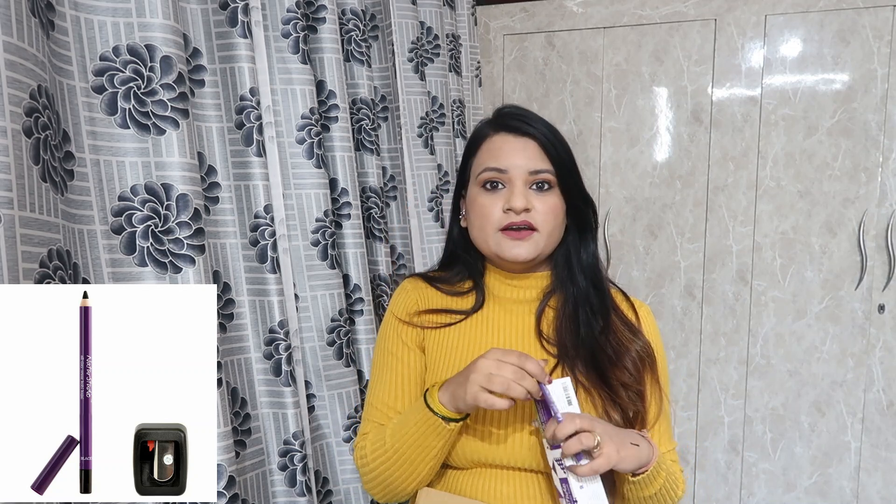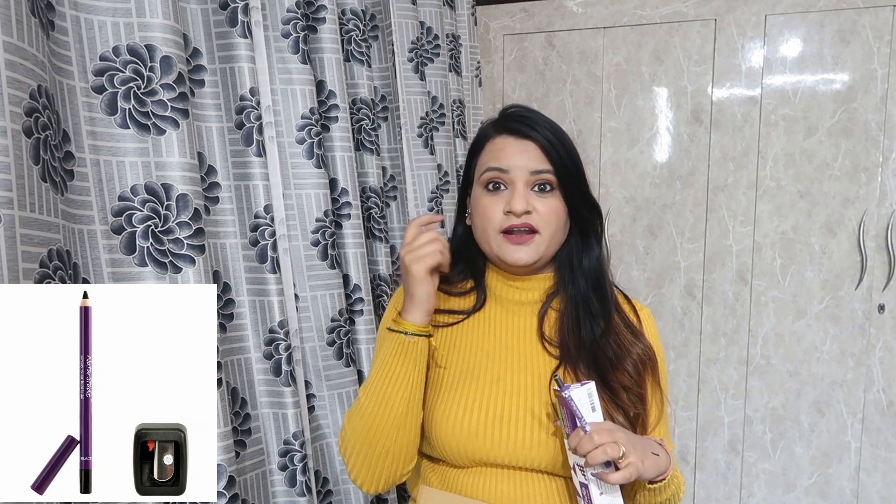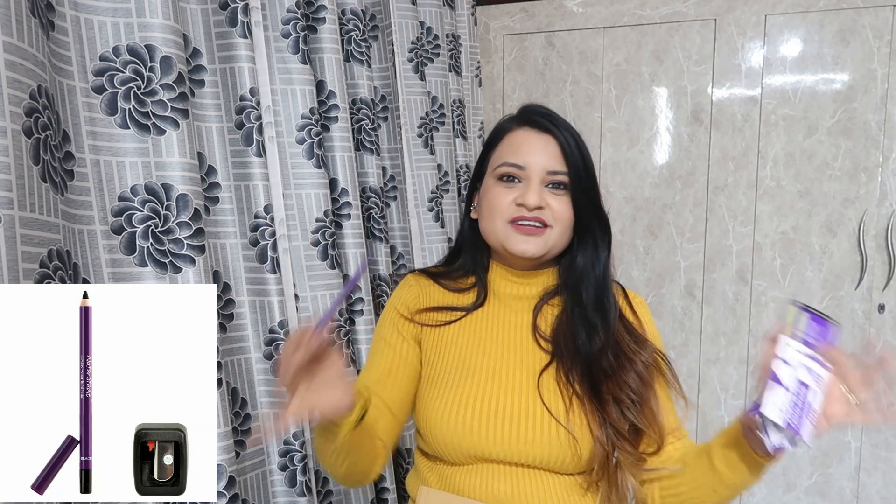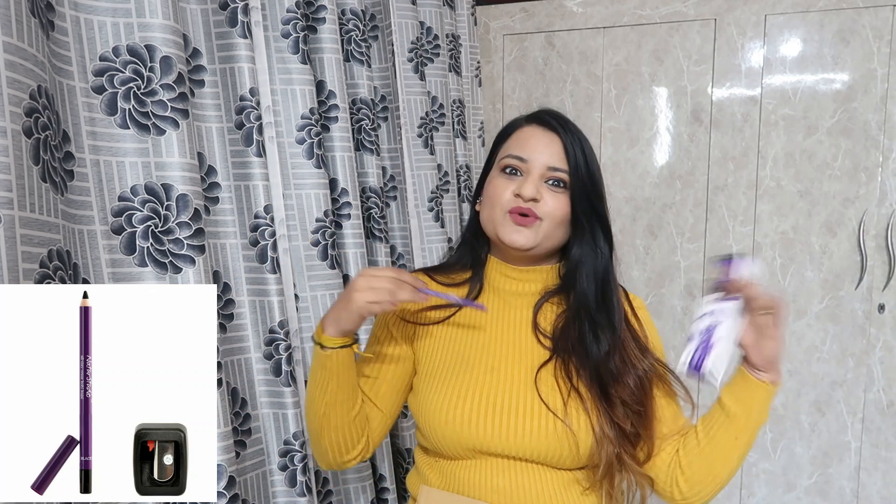If you want a black eyeshadow look, use a black eyeshadow and blend it for a very sweet smoky look. This is a very good product and it is smudge-proof. You can use it for two days; I will use it for 24 hours. I like this and I got it from Purple.